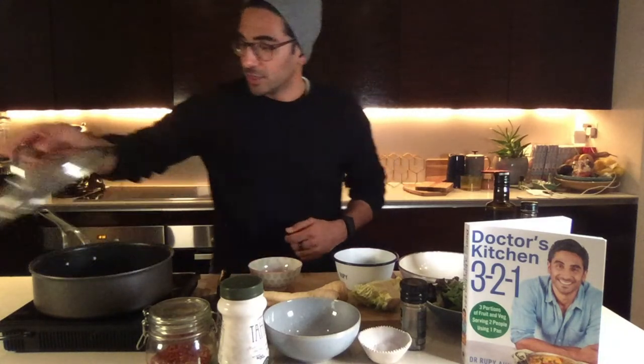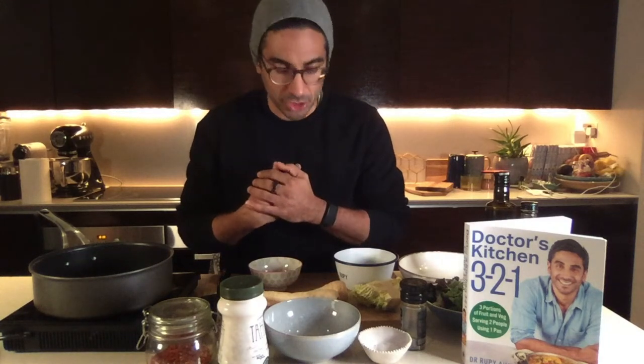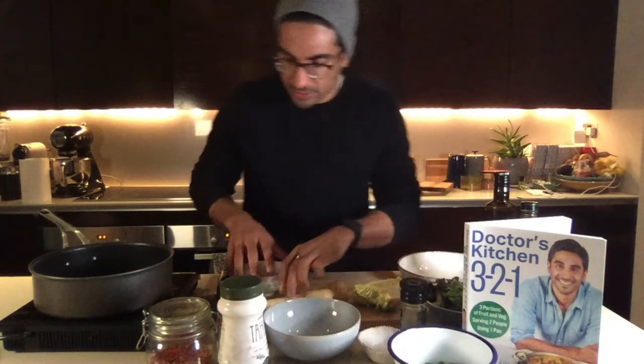A lot of people are asking what I'm eating now that I'm suffering with the virus. In short, it's exactly the same as how I tend to eat, with perhaps a few more broths and easy-to-digest foods. I made a broth at the weekend and a soup this morning. Today we're having high-fiber foods with a variety of veg.